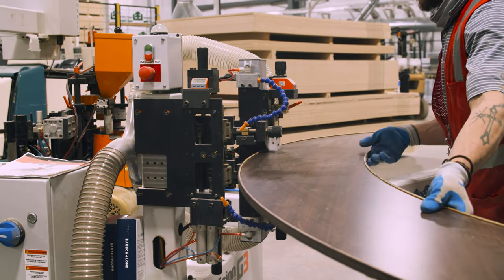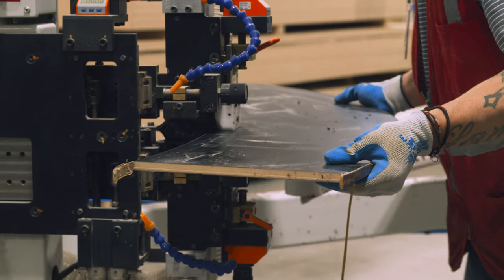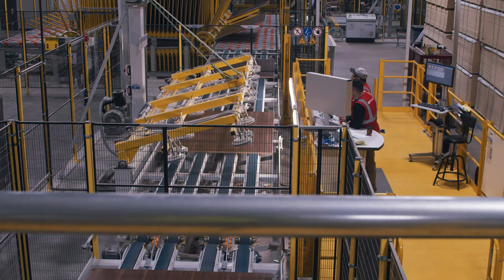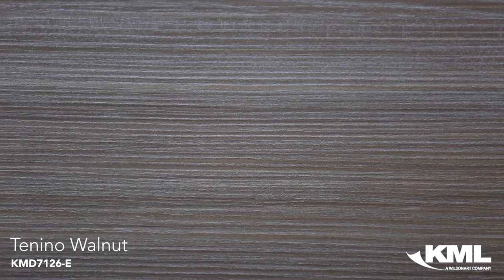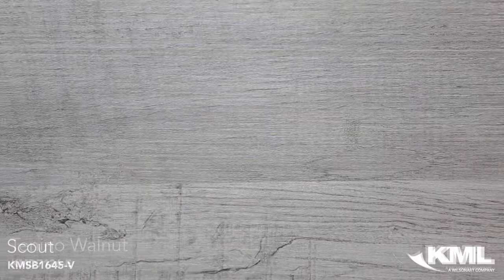We offer ABS or PVC edge banding. For tricky contoured parts, we also offer edge banding for our straight edge TFL and HPL panels. You can get all of the typical panel sizes edge banded.